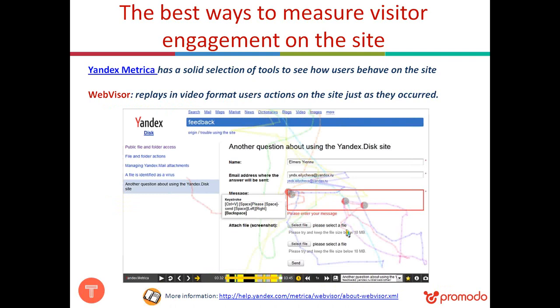There is also another tool called Widevisor, which replays user actions on your site in video format. You select a page and a specific session you want to analyze, and you can see how the user moved their mouse over elements of your page, where they clicked, and what elements of the site got their attention. This is a really helpful tool — it helps you determine whether the social media elements you've embedded on your site are effective or not, so you can make corresponding decisions.